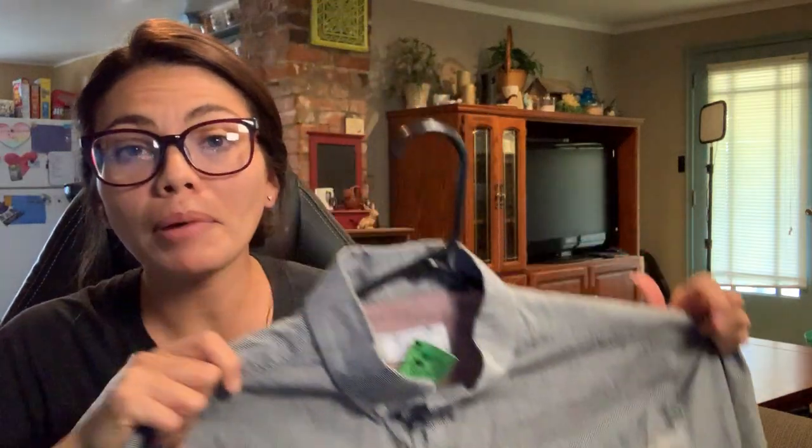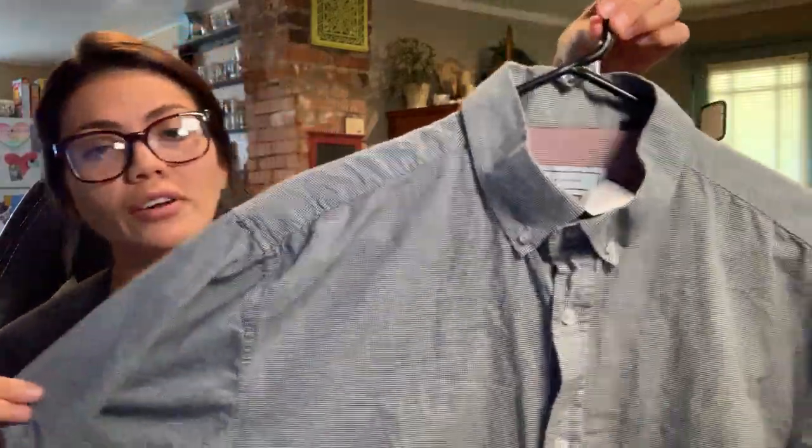My main objective was to get Chad some work clothes. He recently started a second job — he's still a mechanic but he's also started teaching college-level entry automotive shop. So as a teacher he's gonna need some nicer stuff than he normally wears to work. I got him some button-up shirts and each one was $3.99. The first one is the brand 5-4 — I've never heard of this brand. It's a black and white checkered short sleeve shirt.